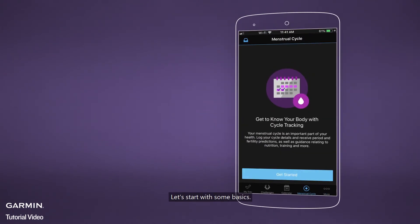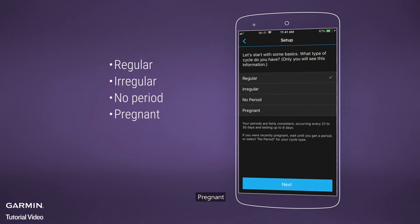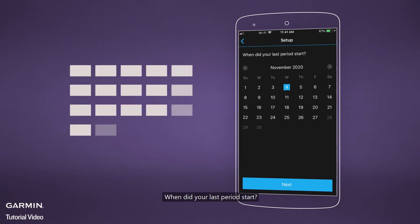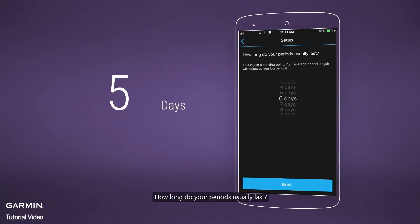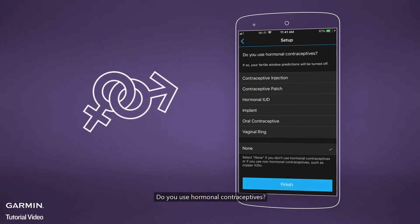Let's start with some basics. What type of cycle do you have? Regular, Irregular, No Period, or Pregnant. When did your last period start? How long do your periods usually last? How long does your cycle usually last? Do you use hormonal contraceptives?